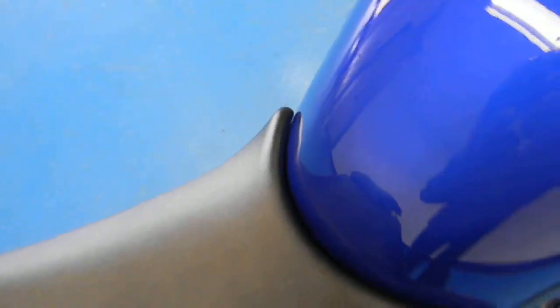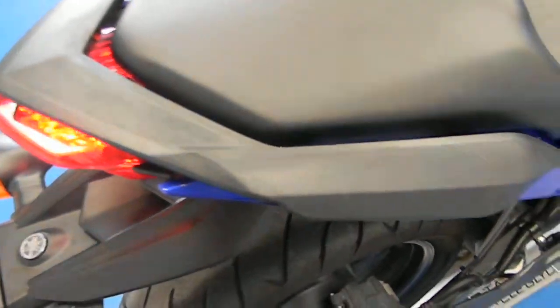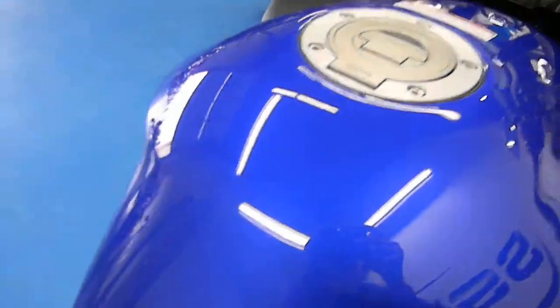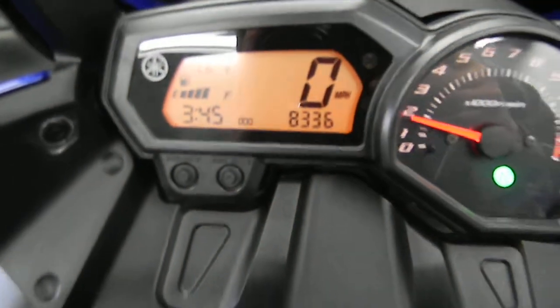There are no tears or scratches in the seat. Again, this paint is flawless. The tank is undented and unscratched. It has 8,336 miles.